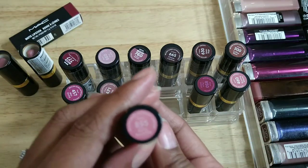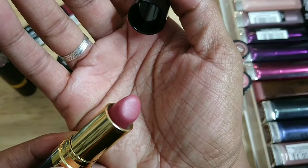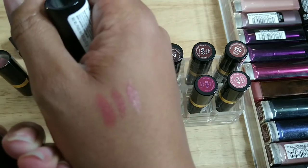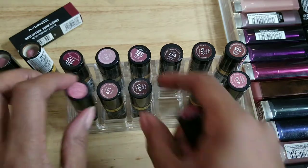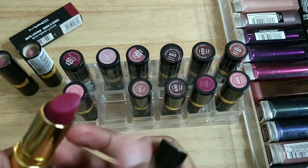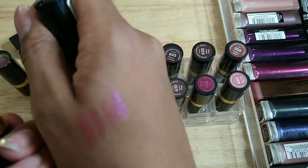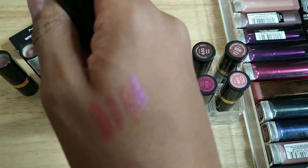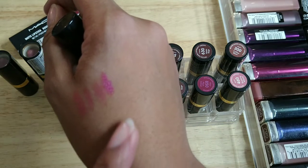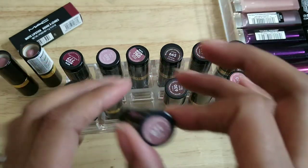This one is called Berry Smoothie — smelled it, smells fine, looks fine. It's a sheer so it's more like a lip gloss. This one is called Wild Orchid — this is probably my favorite Revlon color. It's got this sort of purpley iridescent color to it, I really love it.